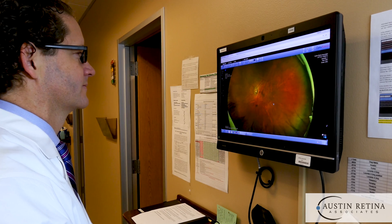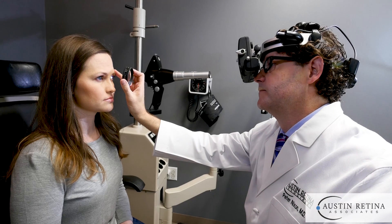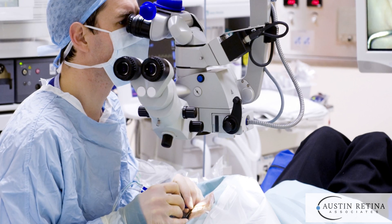If a retinal detachment is diagnosed, there are multiple ways to treat it. Some treatments are done in the office and others are in the operating room. If we go to the operating room, it's typically a day surgery and you go home the same day.